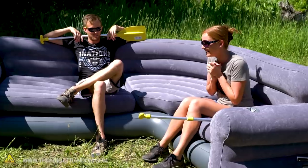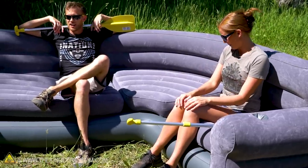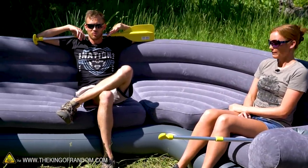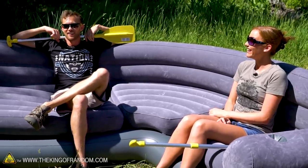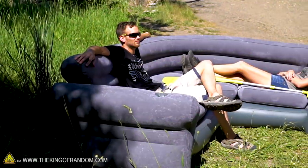I'm excited, I think this will be a good time. It'll be amazing. We are, just in case, gonna take an emergency patch kit and one of the hand pumps with us — we're gonna try to not lose those somehow.